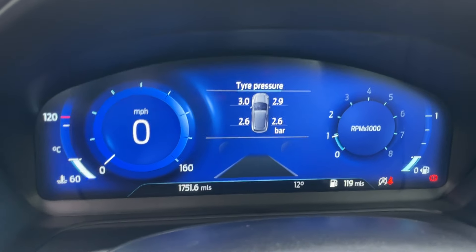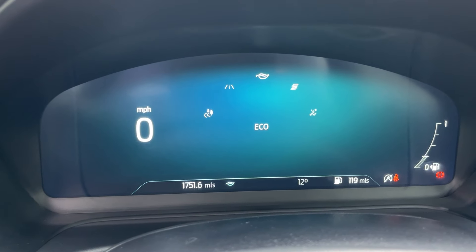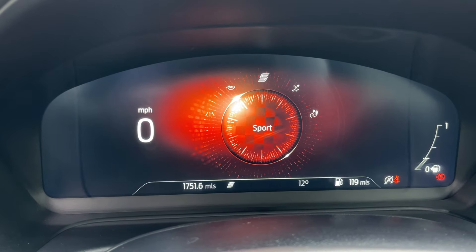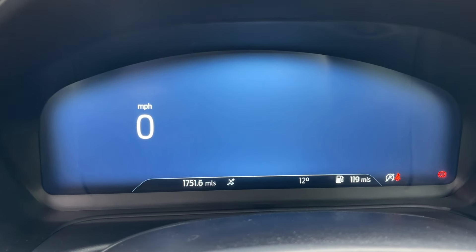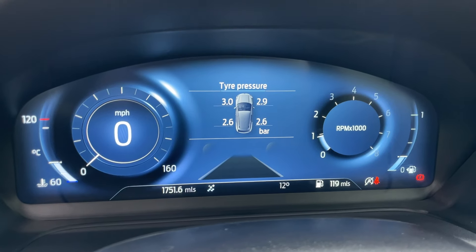There are a couple more party tricks with this screen. Being an Active, we have selectable drive modes — that includes Normal, Eco, Sport, Slippery, Trail, and back to Normal. Whatever mode you put the vehicle into, it's going to change the aesthetic of the screen — so in Slippery mode, for example, you get a nice icy blue screen look.